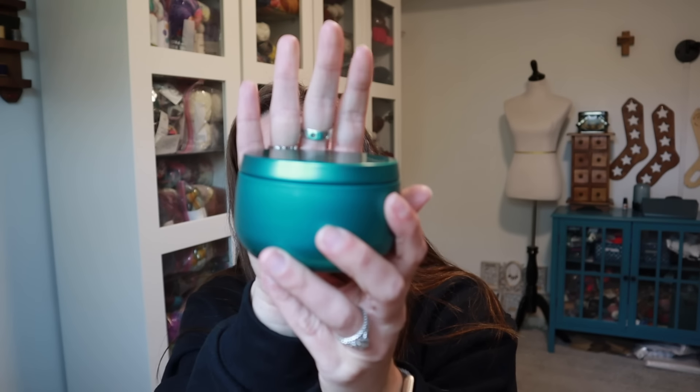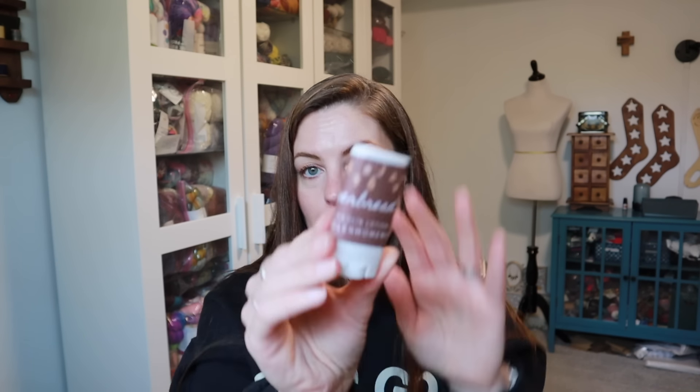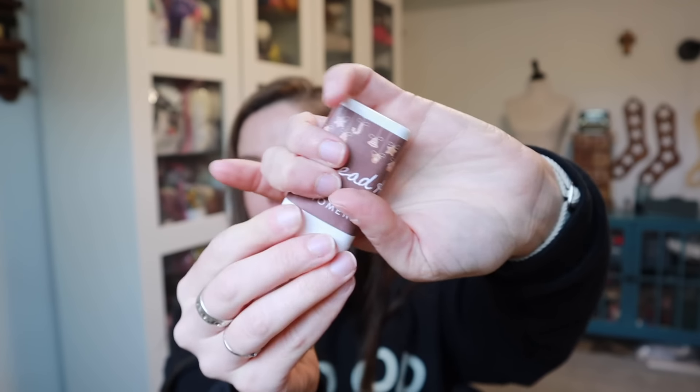There is a soy wax candle and the scent is peppermint mocha — we all know that's one of my favorite things, peppermint and chocolate. It smells very, very good, reminds me of peppermint mocha coffee. Then there is a gingerbread house scented lanolin lotion bar that also smells amazing.